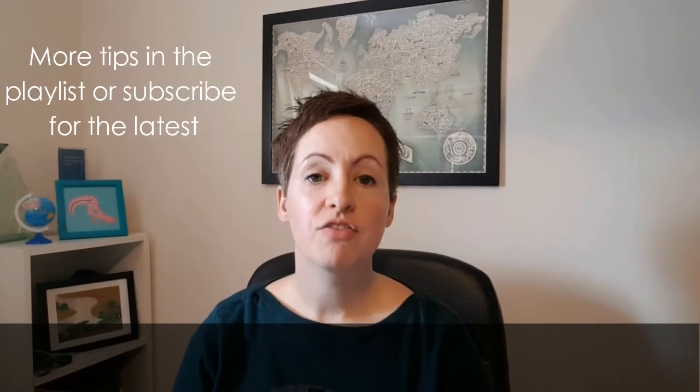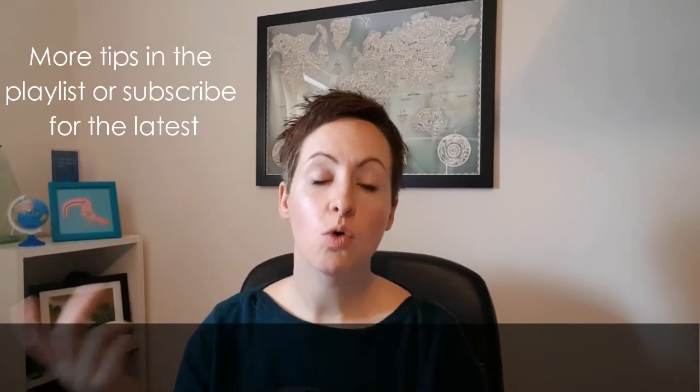I'm going to be back with some more travel tips, including more of my what-to-pack suggestions. Have a look out for the playlist below, or subscribe to see all my videos as they come. I'll be back with more soon.